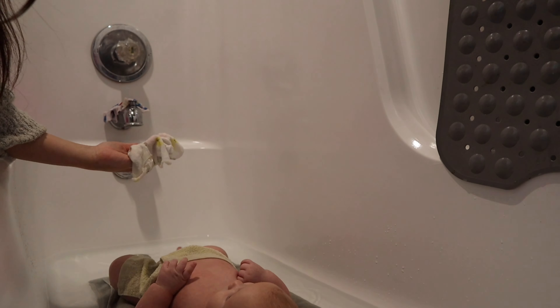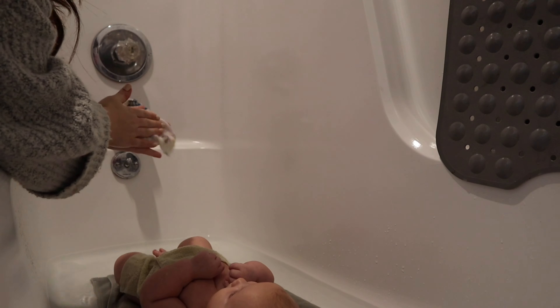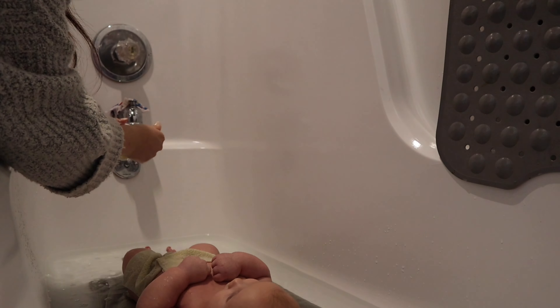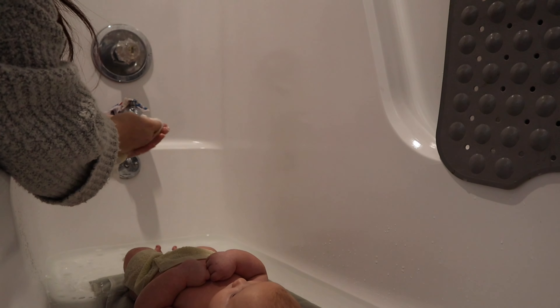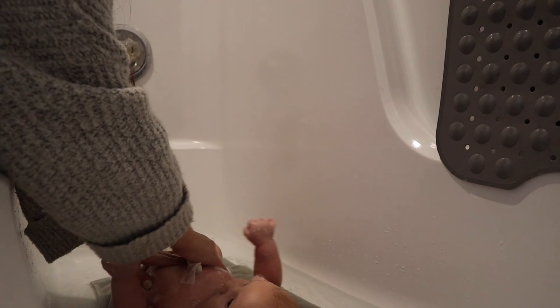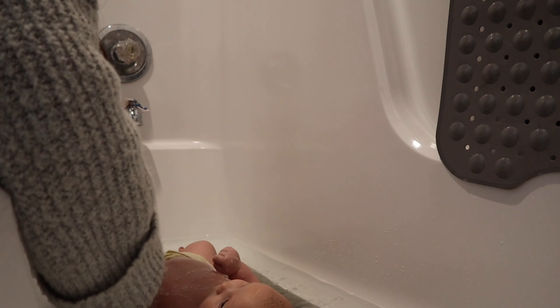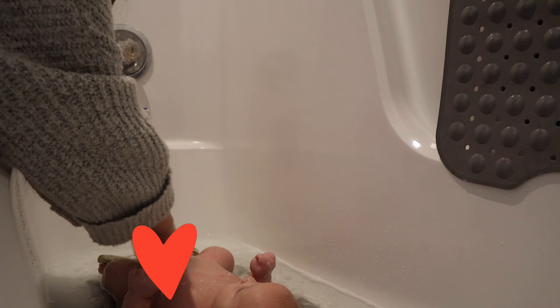If you guys are curious, this is the soap I use for both of the kids — it's Hello Bello. It's plant-based, it's a shampoo and body wash. This is the Gentle Sweet Cream. Honestly I hardly ever give Truett baths, just whenever I feel like he needs it. But he is a spitter, so he does need it every now and then. I'll probably give him baths maybe twice a week, nothing routine — just whenever I think he needs it.